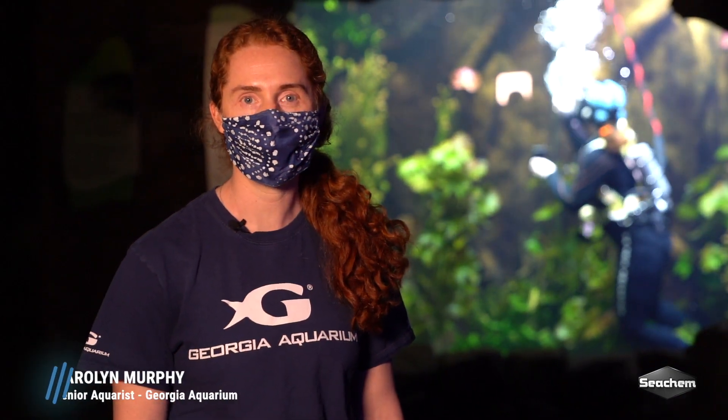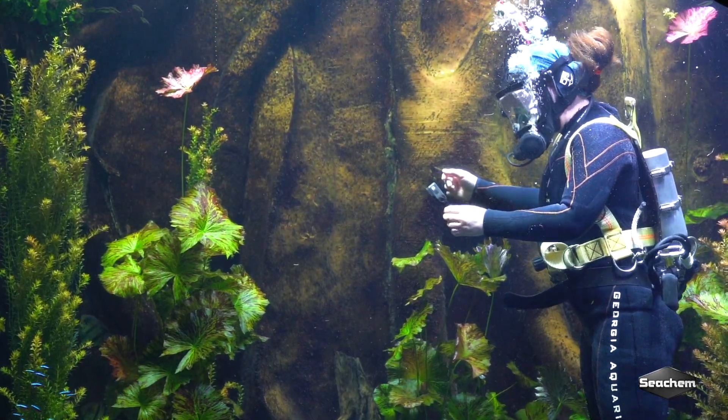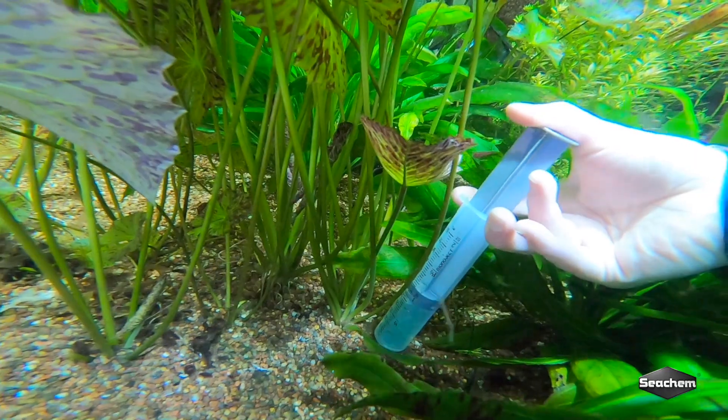My name is Carolyn Murphy. I'm a senior aquarist and I'm here at our River Scout Gallery in front of our Amazon exhibit. Right now we have a diver and she's injecting the Flourish Nitrogen product at the base of the roots of our lily plants. This helps give them strong stems and leaves and helps them really thrive.